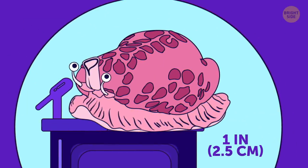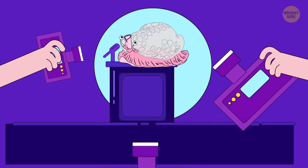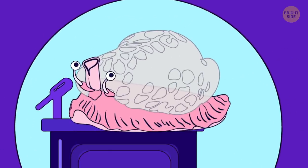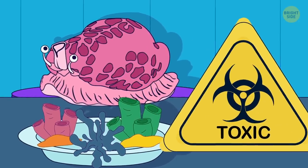Tourists love flamingo-tongued sea snails for their pretty colors, thinking it's a shell. But in fact, the shell is quite dull and hidden underneath colorful soft tissues. They'll eat softer, toxic parts of coral and store their toxins to protect themselves.